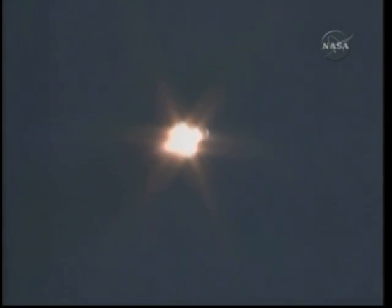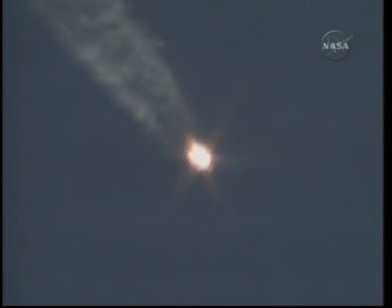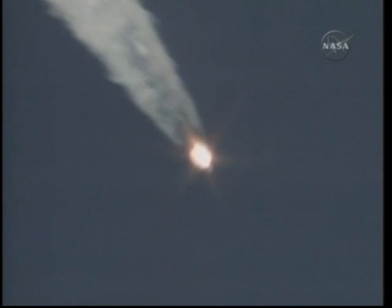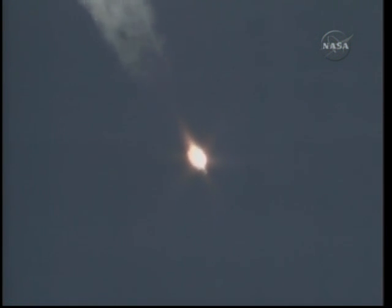T-plus 50 seconds, pressure in combustion chambers is nominal, confirmed. One minute 10 seconds into the ascent of the Soyuz — velocity is 1,100 miles an hour. We're feeling fine.